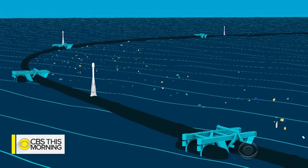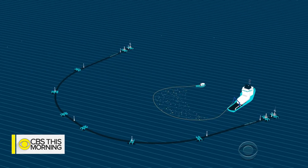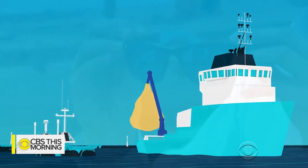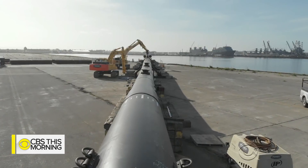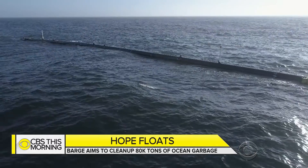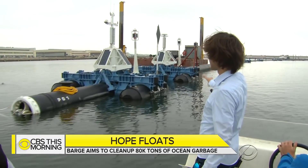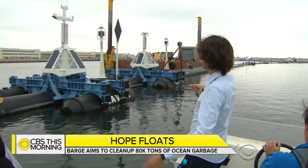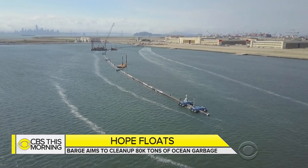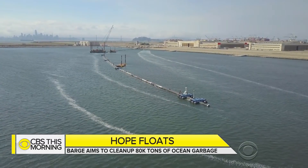A skirt about 10 feet deep will catch the plastic like a giant trash bag, and a ship will then collect it for recycling into products like sunglasses. The system will be tested in the next two weeks, and if all goes well, the device is expected to arrive at the garbage patch by mid-October. Blue frames serve as stabilizers to prevent it from rolling over, and the system is fitted with solar-powered lights and anti-collision systems to keep ships from running into it.